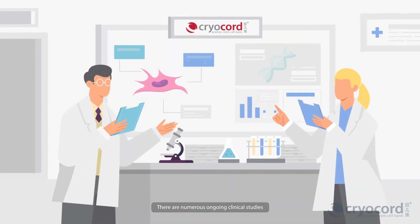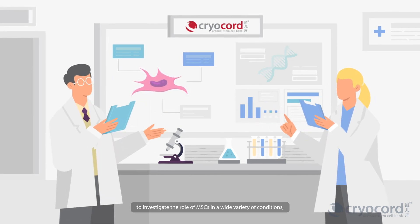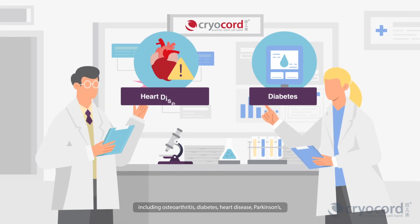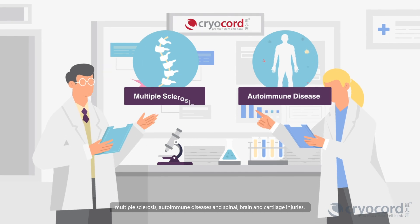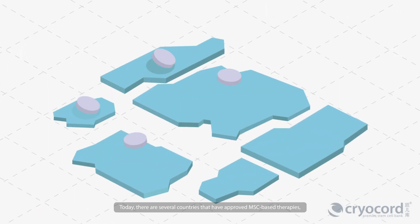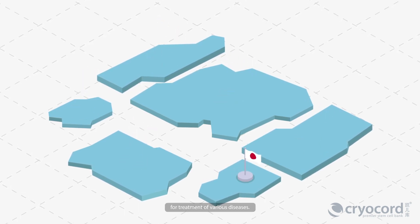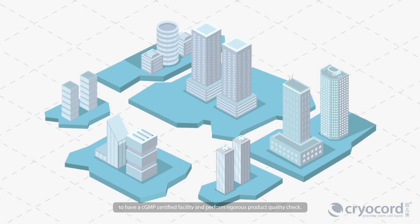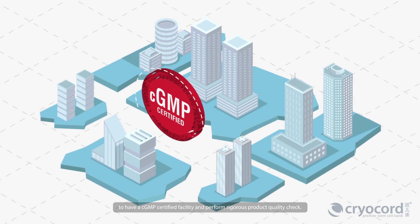There are numerous ongoing clinical studies to investigate the role of MSCs in a wide variety of conditions, including osteoarthritis, diabetes, heart disease, Parkinson's, multiple sclerosis, autoimmune diseases, and spinal, brain, and cartilage injuries. Today, there are several countries that have approved MSC-based therapies for treatment of various diseases. It is mandatory for companies involved in these clinical studies to have a CGMP-certified facility and perform rigorous product quality checks.